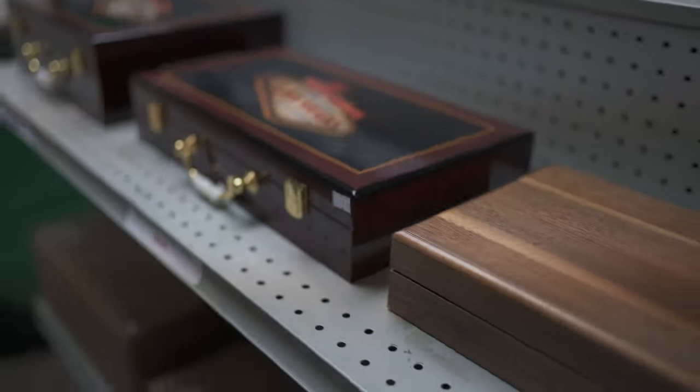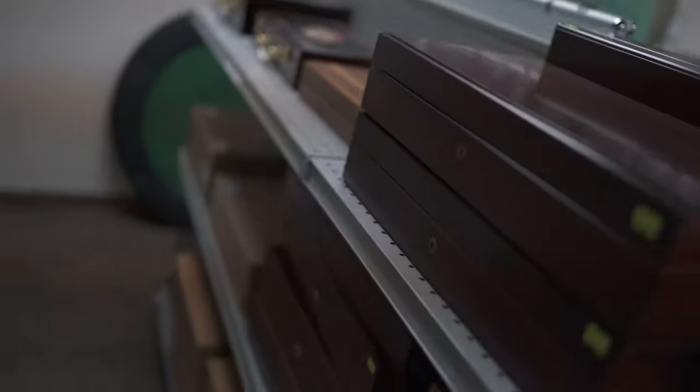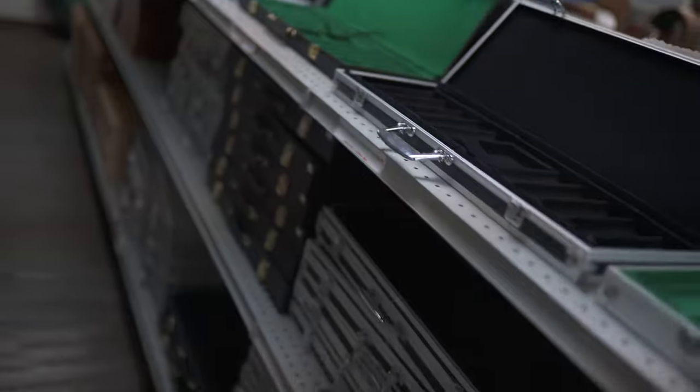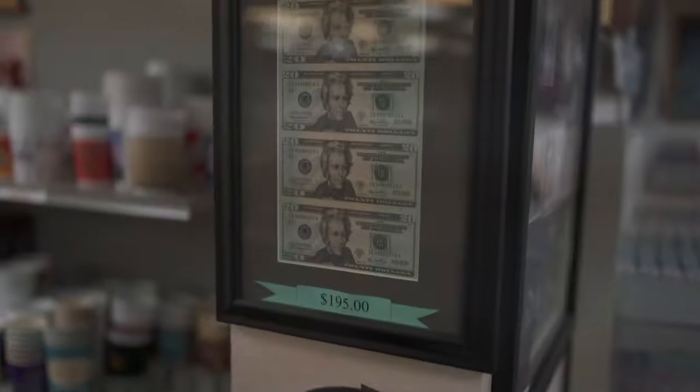Some glossy wooden cases and some normal wooden cases as well. Cases usually range from 200 chips all the way up to a thousand chips.